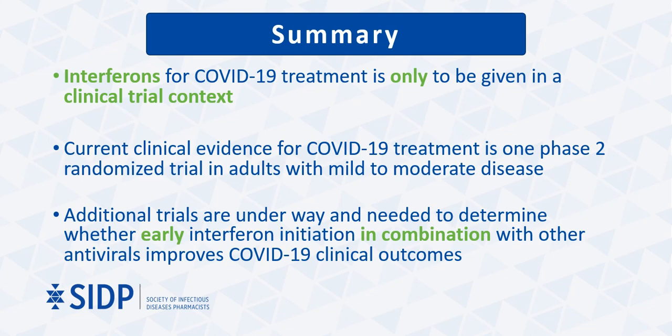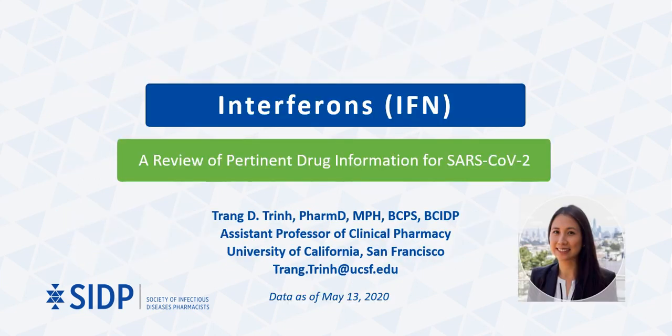In summary, interferons for COVID-19 treatment are only to be given in a clinical trial context. Current clinical evidence for COVID-19 treatment is limited to one phase 2 randomized trial in adults with mild to moderate disease. Additional trials are being conducted to determine whether early interferon initiation in combination with other antivirals will improve COVID-19 outcomes. This concludes the presentation. Thank you for your attention.